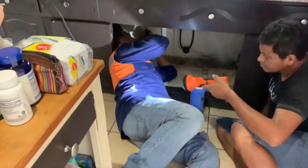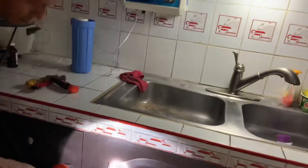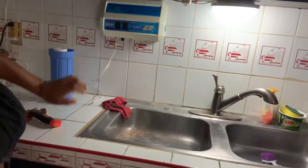Right — they are installing the part that goes under the kitchen sink. They've already put the ozone unit on the wall, and now they're working under the kitchen sink getting ready to install. He's going to drill soon, so it's going to make a lot of noise.